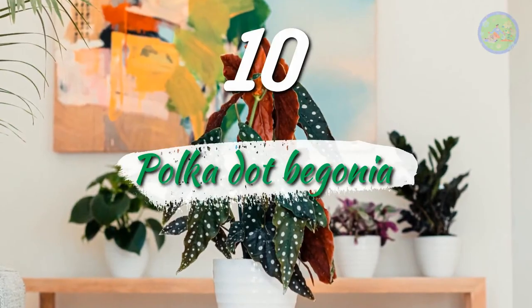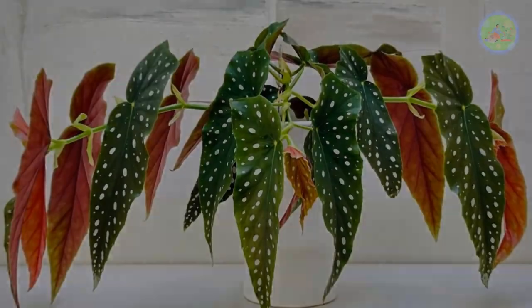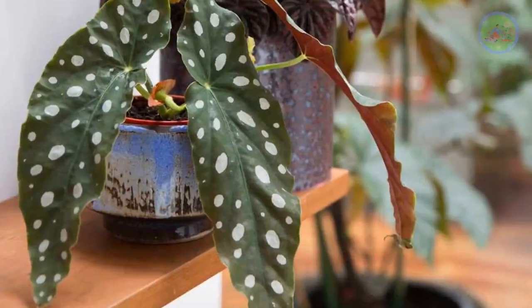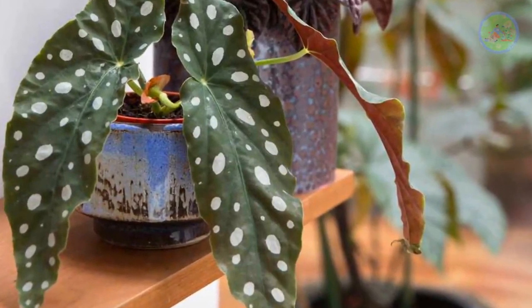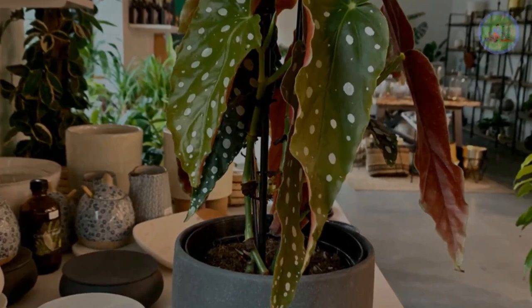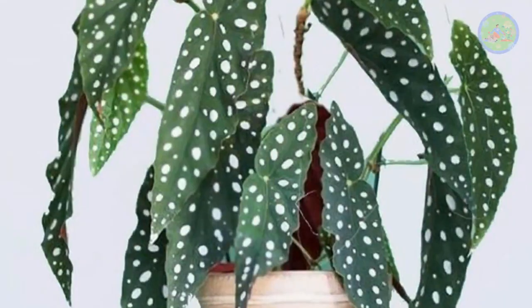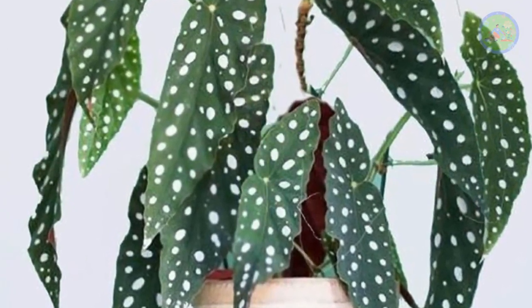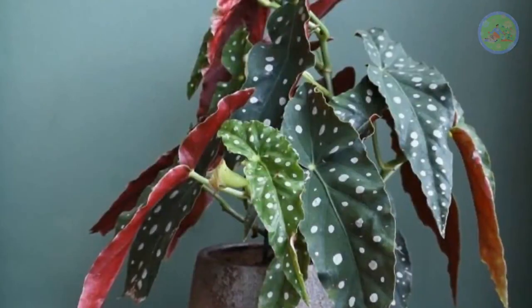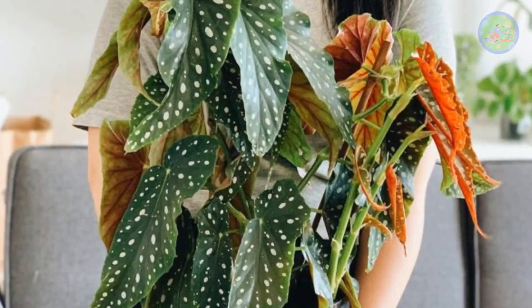Number 10: Polka Dot Begonia. Polka dot begonia is a stunning and popular house plant that adds style and drama to indoor spaces. It features bronze-green wing-shaped leaves with dramatic rusty red undersides, and the leaves are playfully decorated with silver spots. It is one of the best decorating items for desks and tabletops. It also shows off clusters of small white flowers throughout the year if it gets enough light. It is very trendy, so a polka dot begonia must be in your apartment. It likes moist soil and you can mist it. Feed it a balanced fertilizer once a month, mainly in spring and summer. It prefers bright and direct light and is a very easy-to-care plant for indoors.